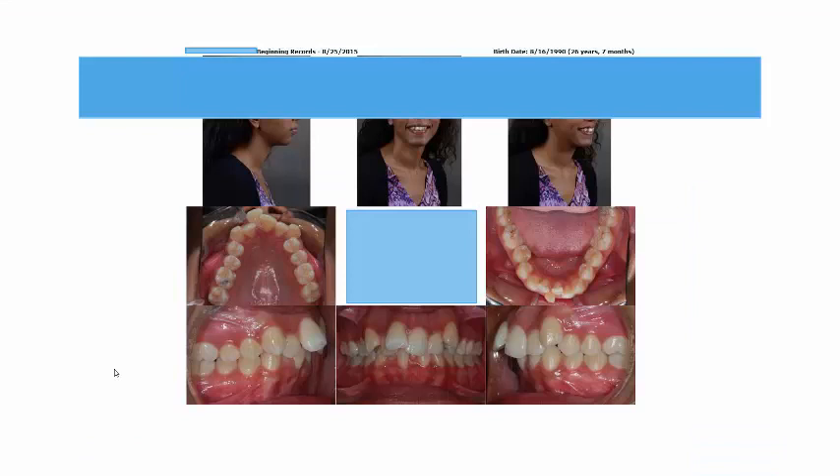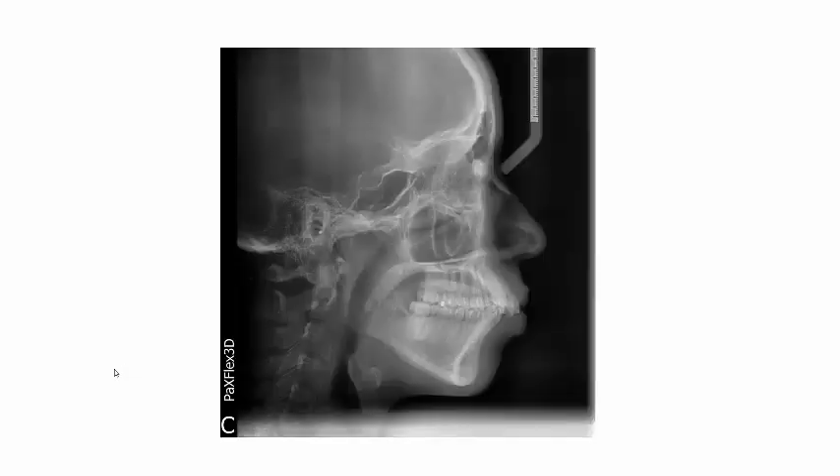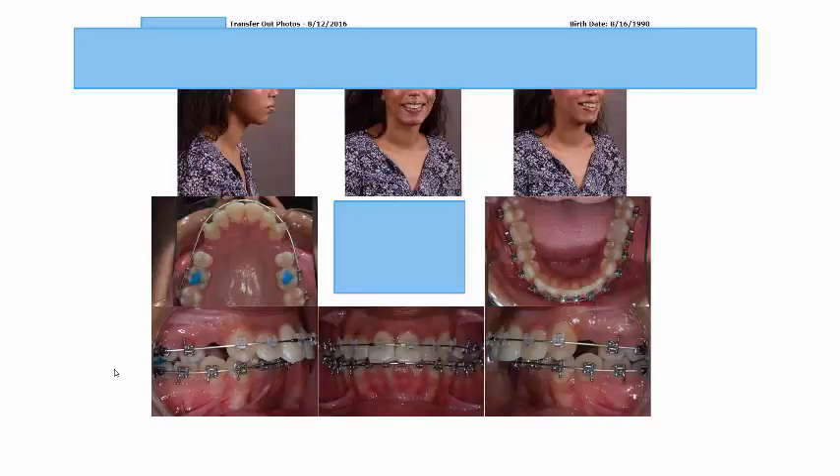This is a case that was transferred to us. These records are from the original orthodontist. She's a Class 2 Division 1 with significant upper and lower crowding. If you take a look at the original panorex and the ceph, it's fairly typical of a Class 2 Division 1 patient. The treatment plan was to extract two upper bicuspids once the teeth were well aligned and then use retraction mechanics to camouflage the Class 2, which is a fairly straightforward, routinely done treatment plan.